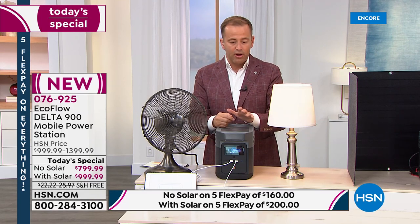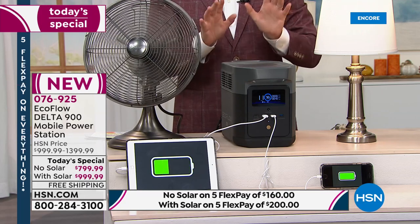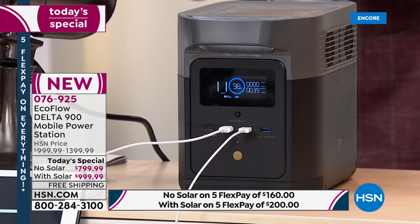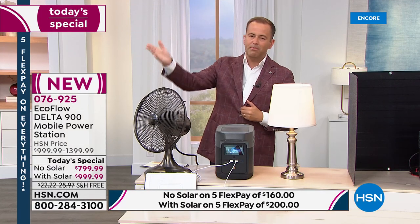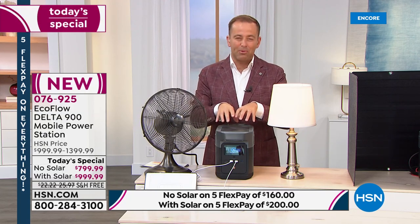In terms of availability, we have these on hand for immediate shipment. A lot of retailers are on extended delivery due to shipping delays from the pandemic. The truth is, we have these right now and we're proud of that.